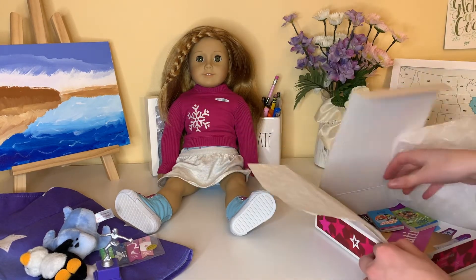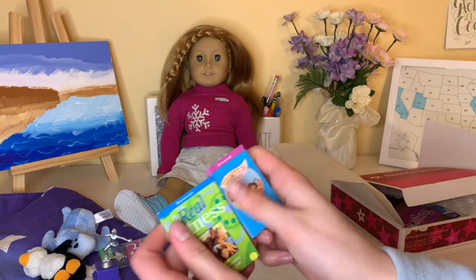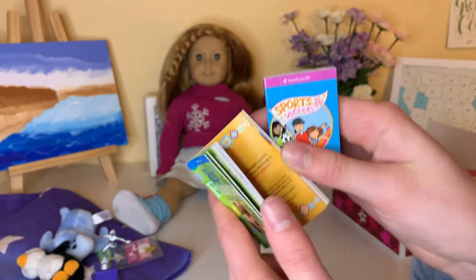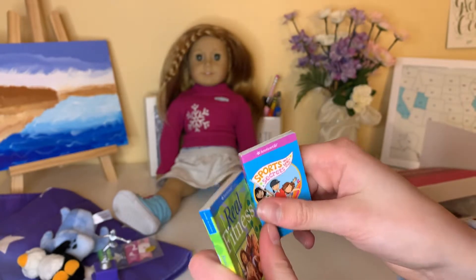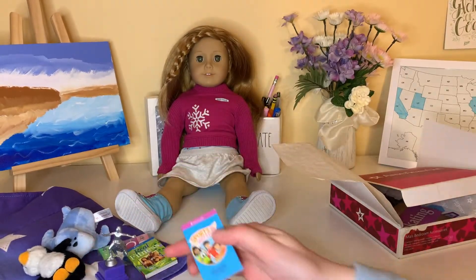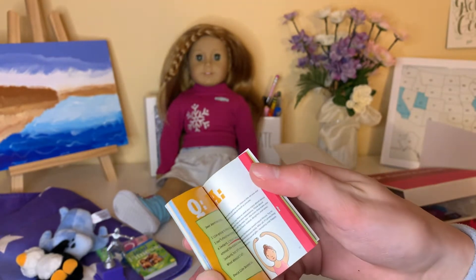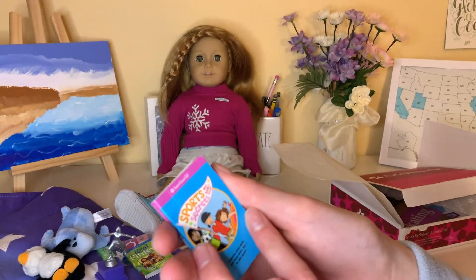And then there are these two books: 'Real Fitness Games and Activities' — I love the mini pages. I'm obsessed with these American Girl books because they're so cute and realistic. And I love this one too: 'Sports Secrets and Spirit Stuff.' That's also super cute.